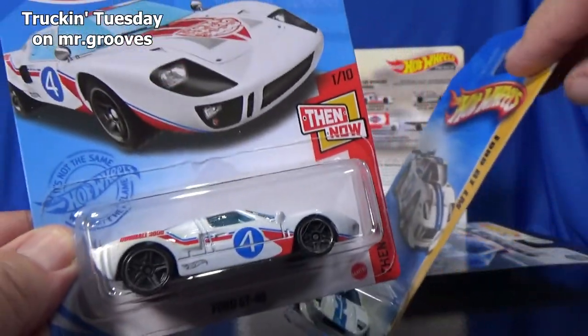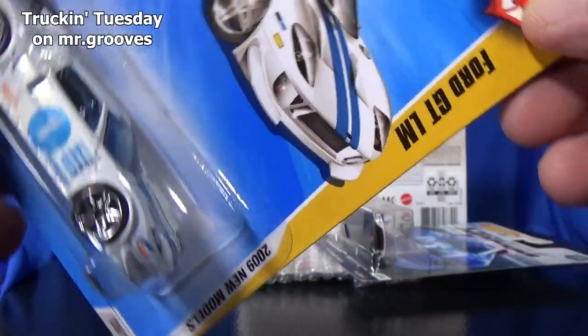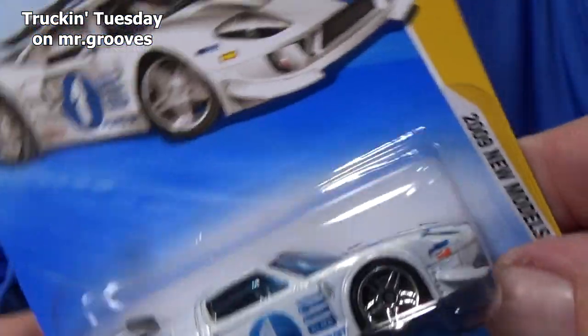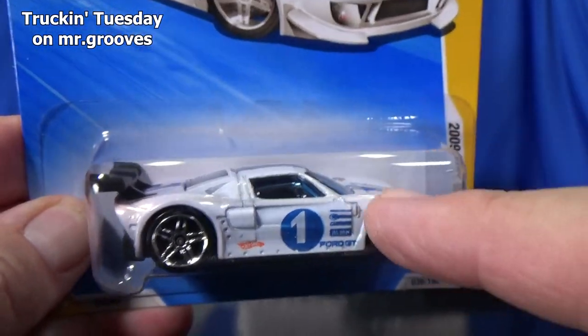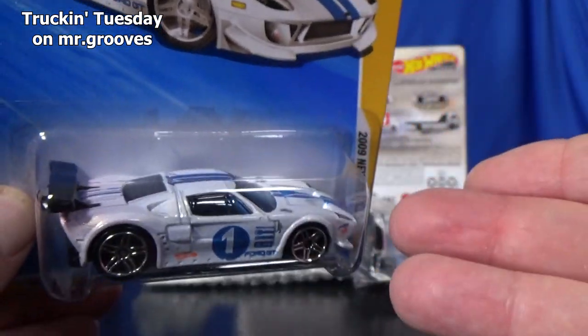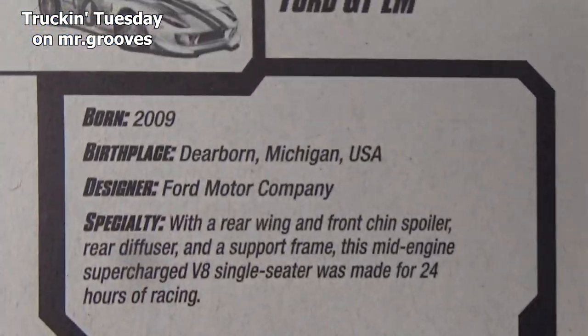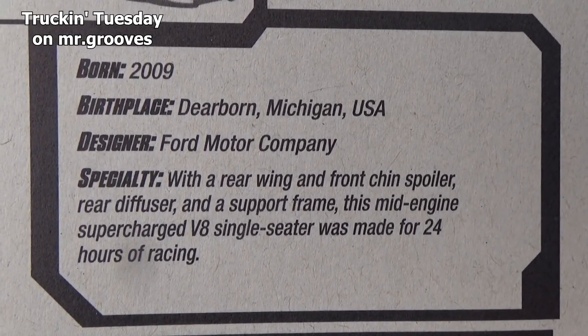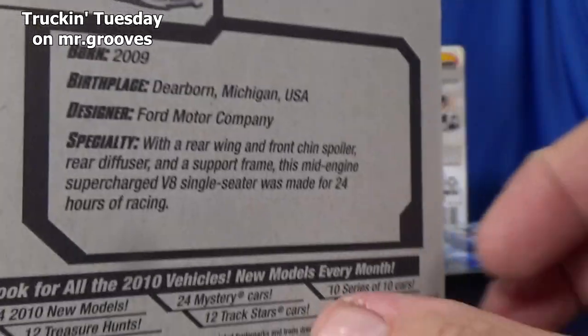And there's another Ford GT — the Ford GT LM. This is not the current color; this is when it was a 2009 new model. But you could have got it in 2020 — it was in the mystery baggies. As a matter of fact, I just did a video here on Mr. Grooves, and you can check out that mystery car baggie if you'd like.